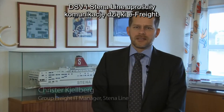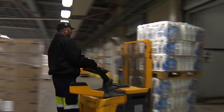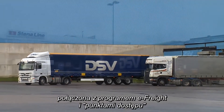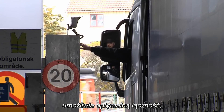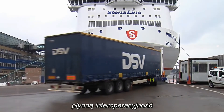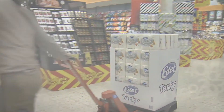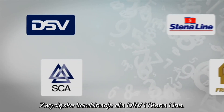DSV and Steniline simplify the connections with eFreight and gain visibility of their shipments with GS1 standards for optimized transport and logistics. The power of GS1 standards, combined with the eFreight framework and access points, supplies optimal connectivity, seamless interoperability and real-time visibility — a winning combination for DSV and Steniline.